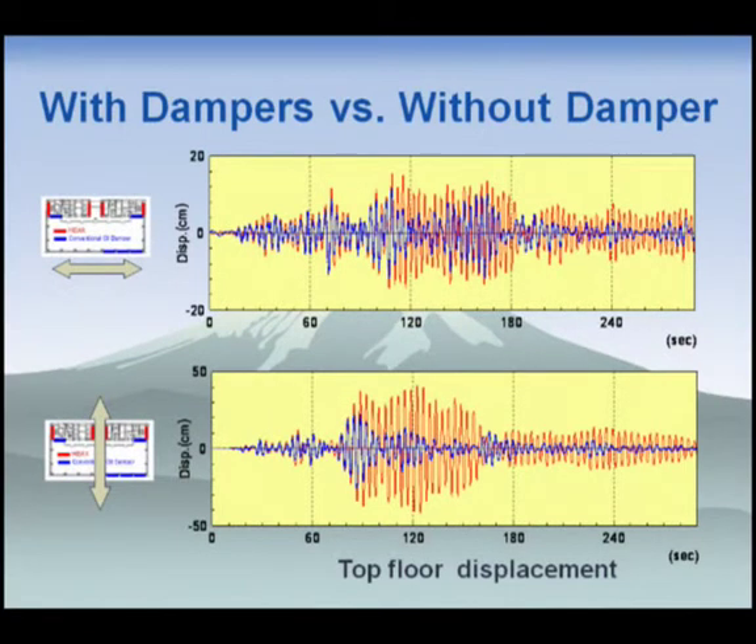I'd like to show time histories comparing with and without damper cases. The blue line shows the with-damper case from observed records, and the red line shows the without-damper simulated case. The upper figure shows the longitudinal direction and the lower figure shows the transverse direction. Especially in the transverse direction with HIDEX, without dampers the maximum magnitude would be three times larger, and large vibrations would continue for more than a minute.